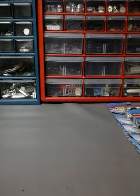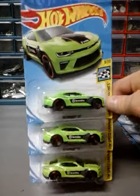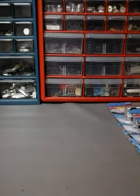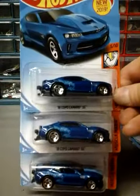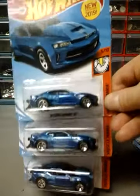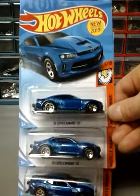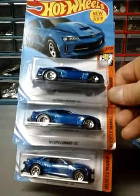Next up I got three of the 18 Camaro SS in green. Next up I have three of the 18 Copo Camaro SS in blue. It's a pretty nice car — the other one was in orange, but I like this blue more. I think this blue pops more than the orange does.